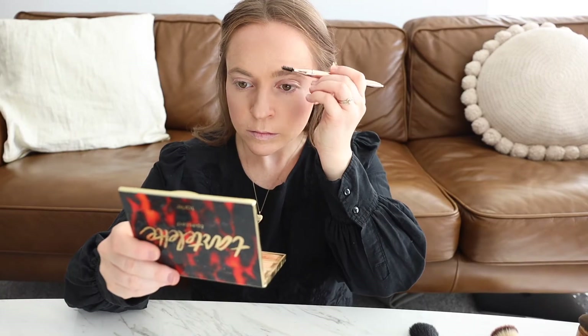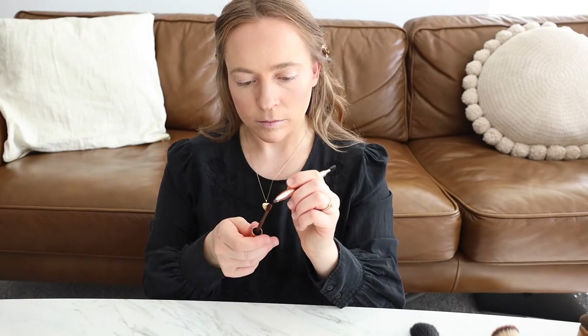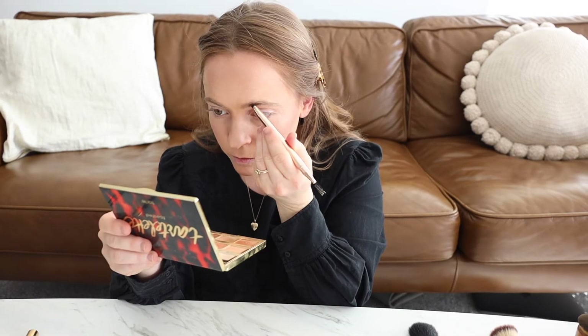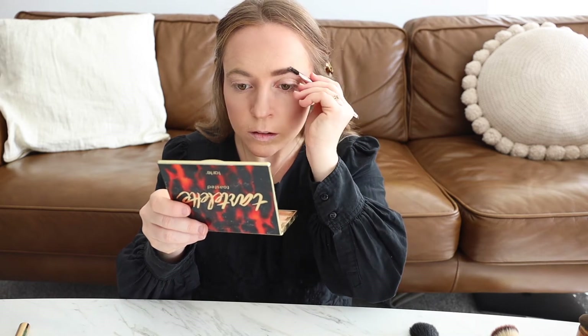Now it's time for brows. First I begin by brushing the brow hairs upwards so they're all going in the same direction, and then I apply my cream-to-powder shadow with an angle brush. I like to use small hair-like strokes in an upward motion to create a natural look. My eyebrows are very natural so they don't ever really look totally the same, and honestly I'm okay with that.